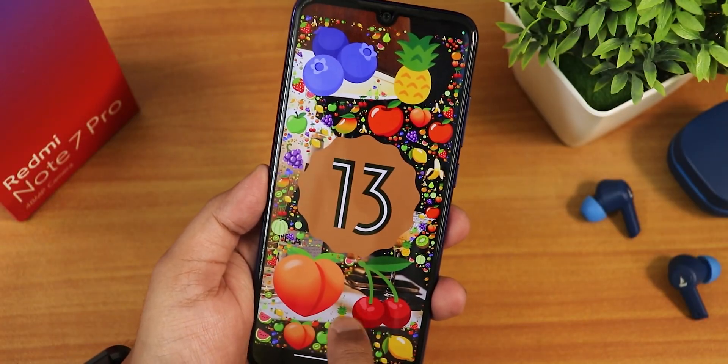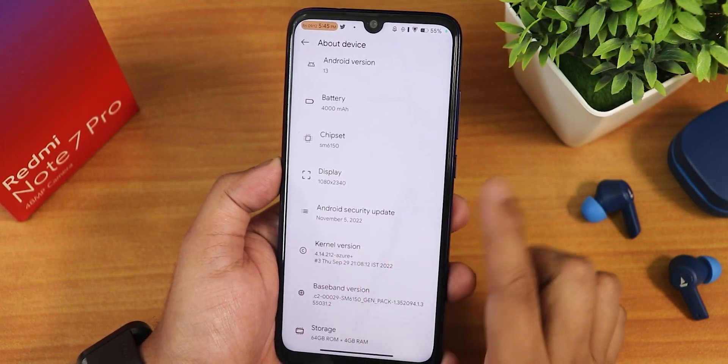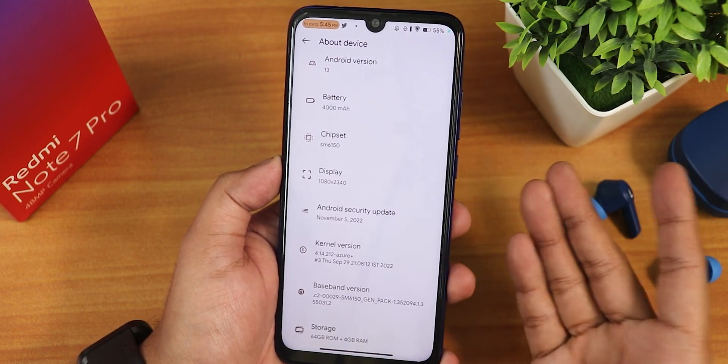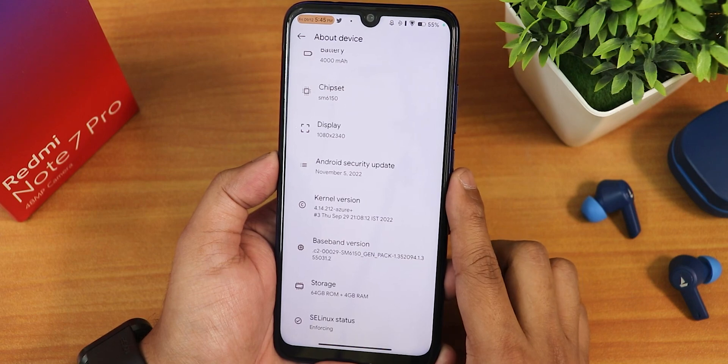The Easter eggs look beautiful. The specs are mentioned here — display, battery and stuff. The security patch is November 5th 2022, not quite December yet since this is a November build. The stock kernel is 4.14 Azure Plus, and the SELinux status shows as enforcing.